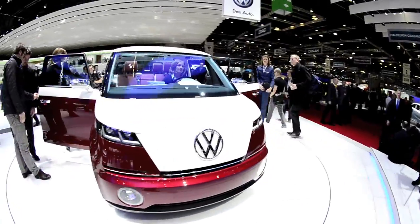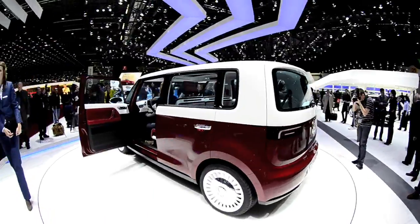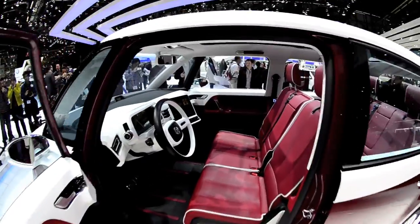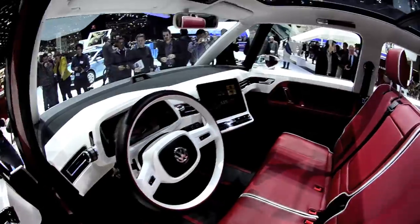The Volkswagen Bully concept. The microbus has been downsized to produce this little six-passenger people mover. Its look is retro, but the electric powertrain is 21st century.